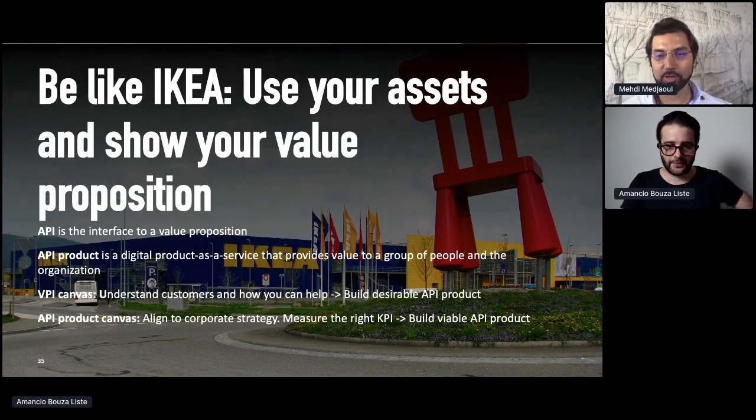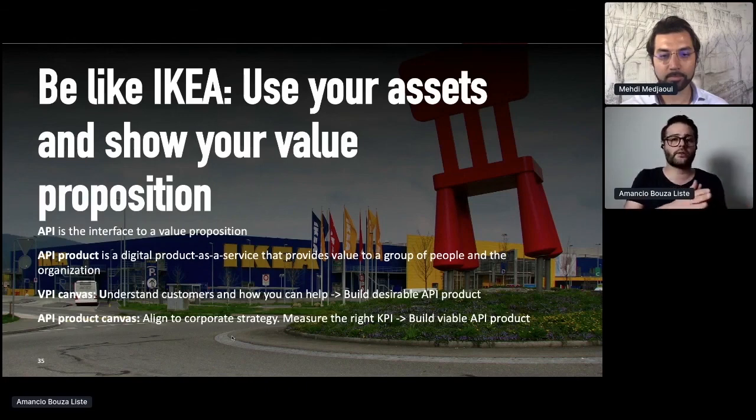Thank you very much. Amanthio, a quick question before the next speaker: should we treat all APIs as products in our organization, even if we have hundreds? There are specific benefits to treating everything as a product, because in the past people always thought 'let's build APIs and people will use them' — and usually that doesn't happen. So think about who can use it, who is interested in it, and then build it with those customers in mind, both internally and externally.